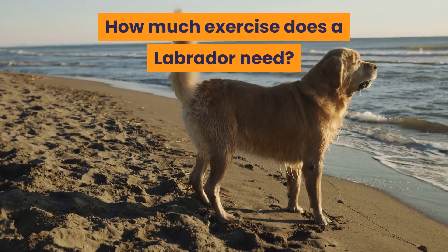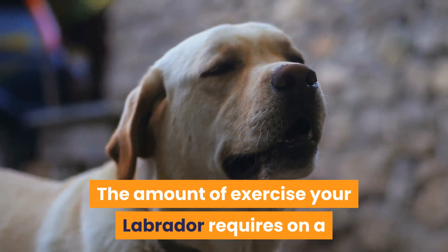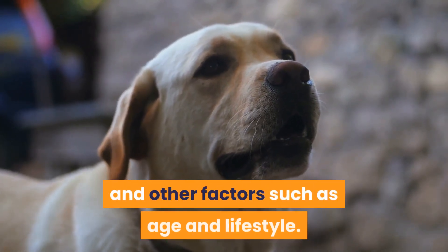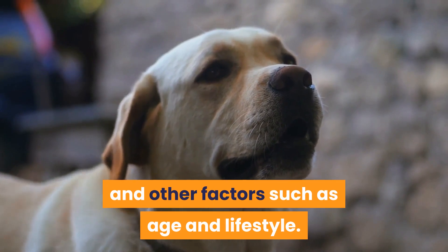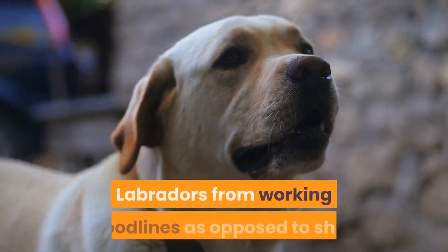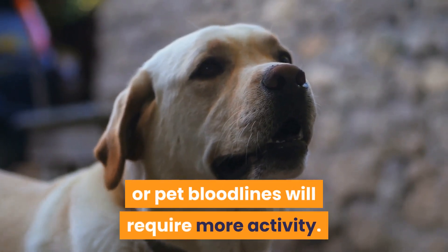How much exercise does a Labrador need? The amount of exercise your Labrador requires on a daily basis can vary depending on the individual dog and other factors such as age and lifestyle. On average, a rule of thumb is around one hour daily. Labradors from working bloodlines, as opposed to show or pet bloodlines, will require more activity.